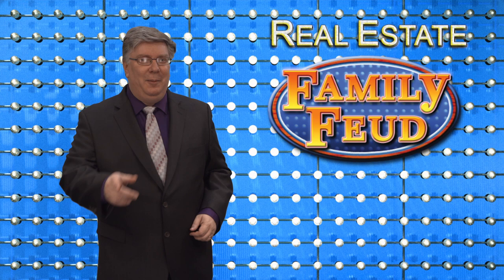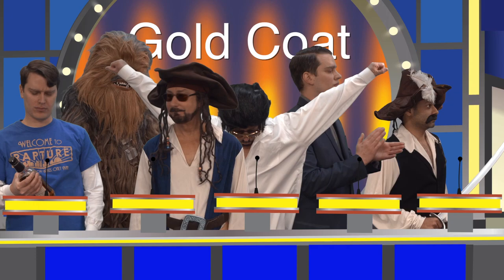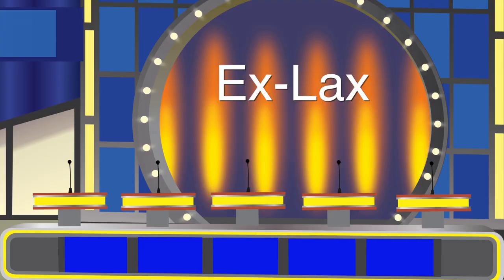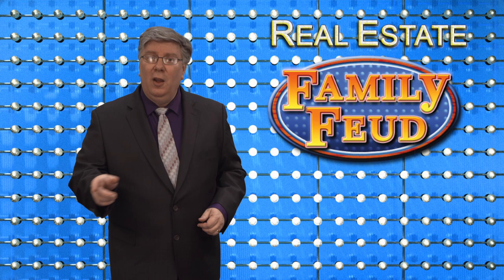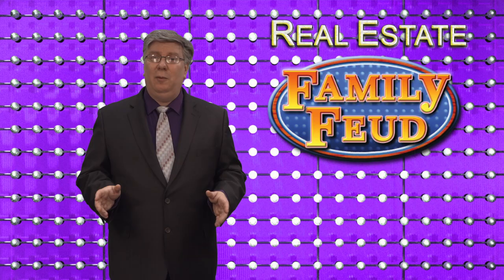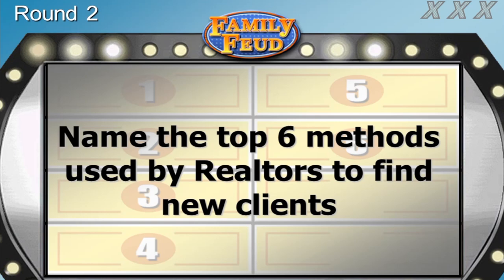Welcome back to Real Estate Family Feud. I'm your host, Loren Keim. Today we have the Gold Coat family versus the Exlax family. Unfortunately, the entire Exlax family is still in the bathroom after the break, so we're going right to the Gold Coats. Our goal today is to help you become an unstoppable prospecting machine. The question, with the top six answers on the board: name the top six methods realtors use to find new clients.